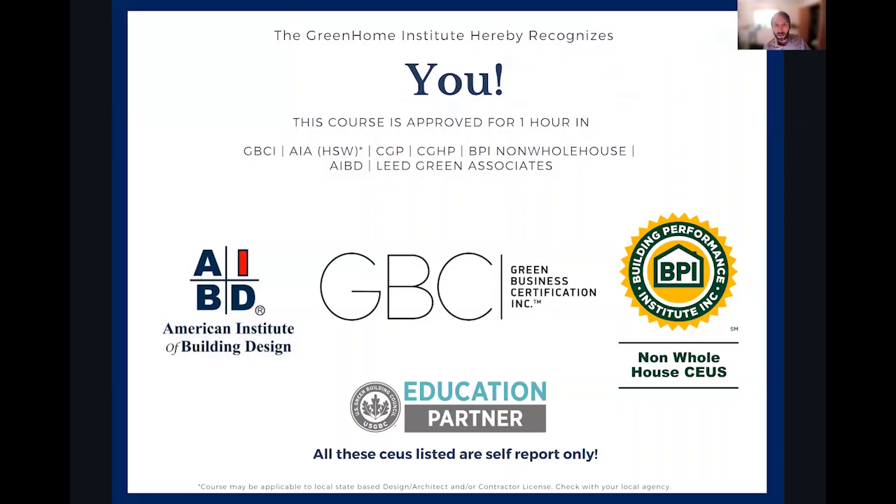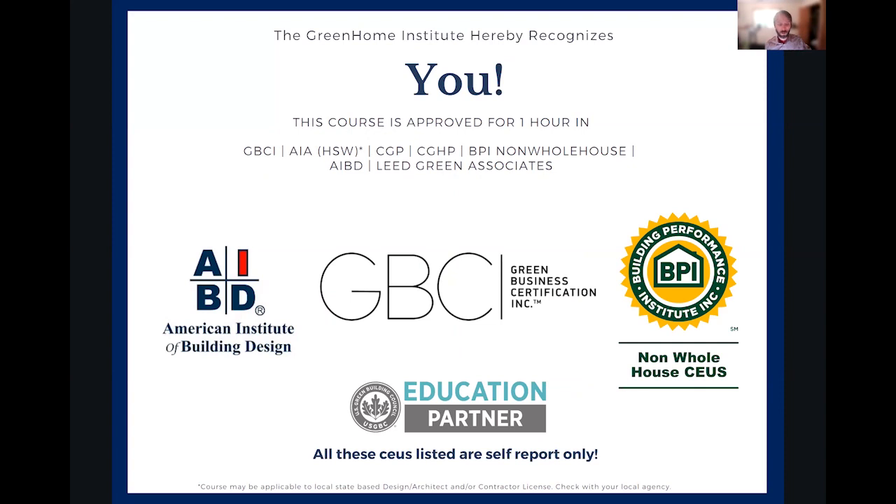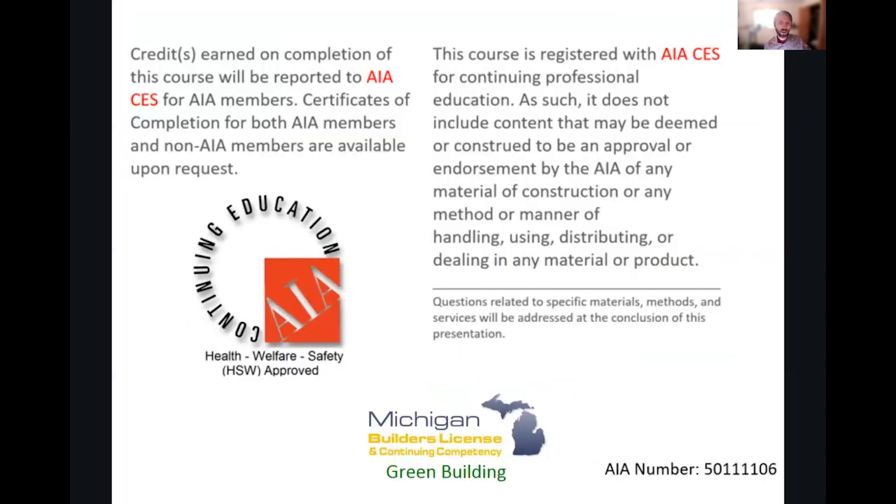Our courses are typically approved for multiple continuing education units, including our own certified green home professional in the energy section. This session is approved for AP Homes credit for LEED, and also AIA Health, Welfare and Safety, which may make it applicable to your state-based design or contractor license.